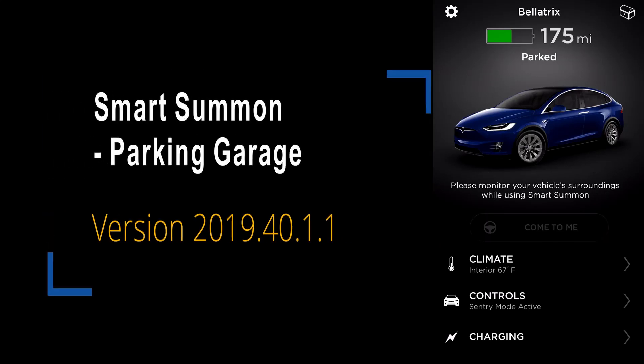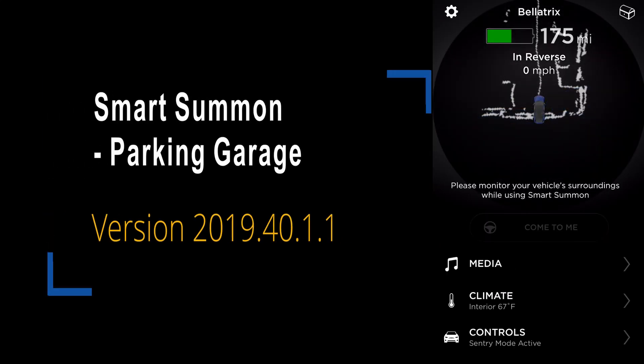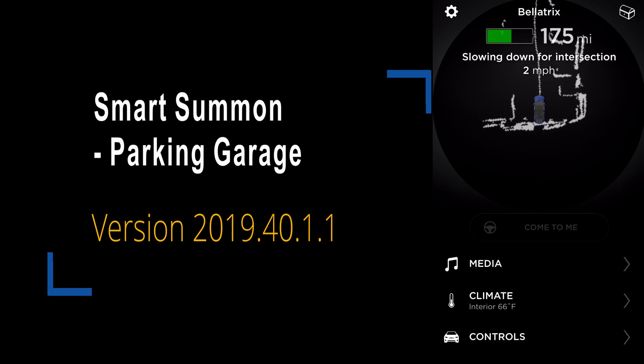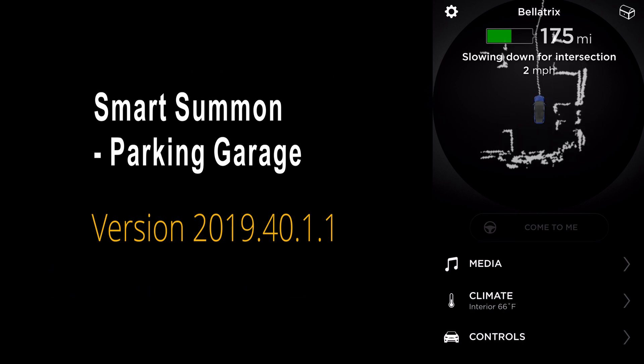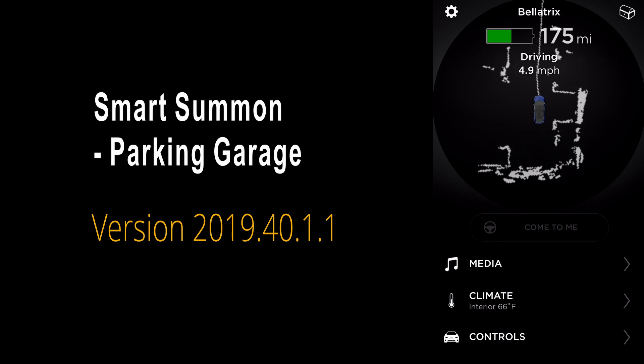For this video we're trying a couple of new things. First we have a new version of software. We're also going to try it in different levels of a parking garage and we're also going to try the come to me button on the main page of the app versus telling it where to go under the summon option.